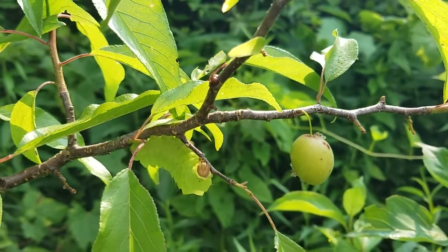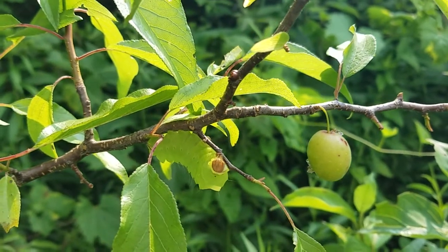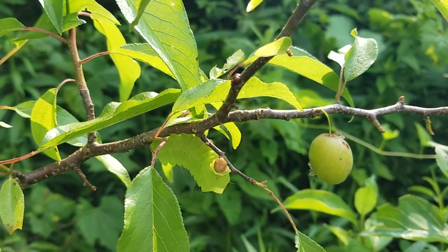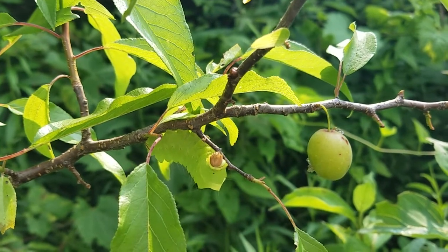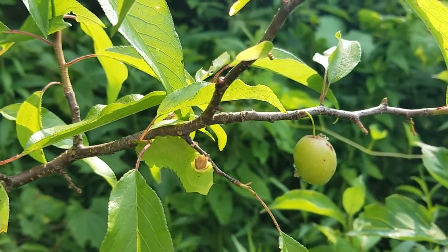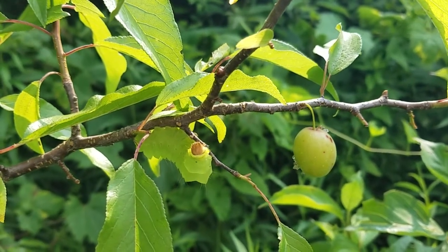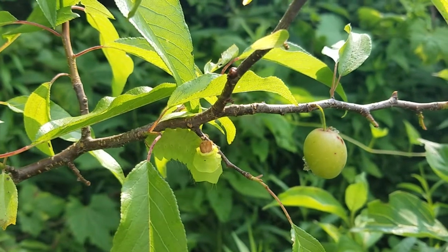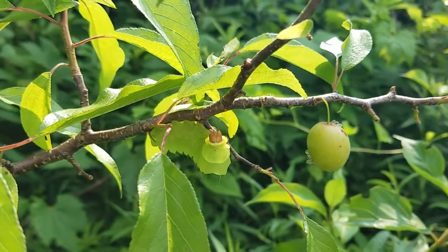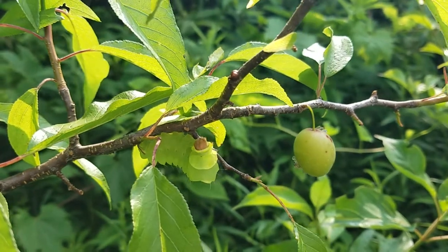Luna moth caterpillars are very similar, but they have some slightly different patterning on their side. From what I can see, they tend to often have a green head, and the Polyphemus stays brown. So look at this — this is a big silk moth caterpillar.